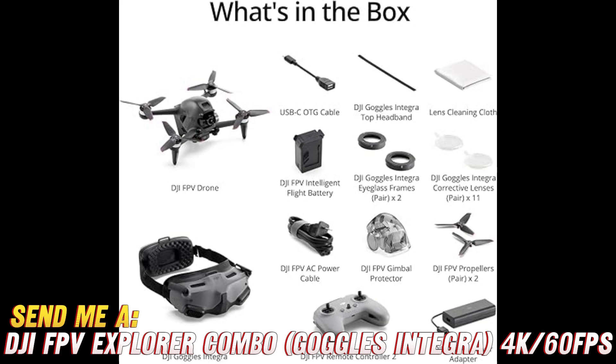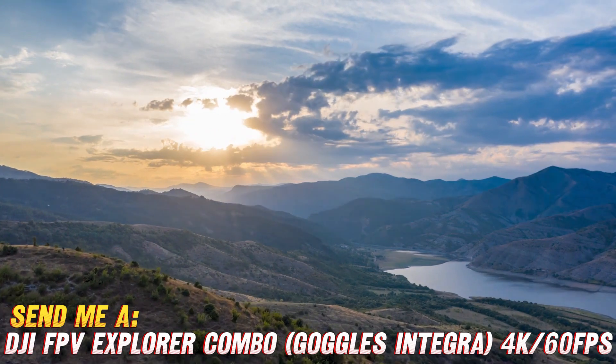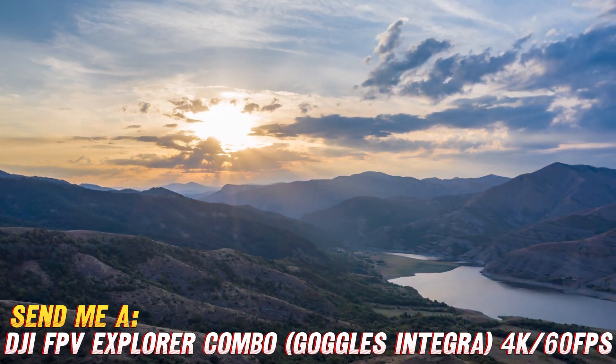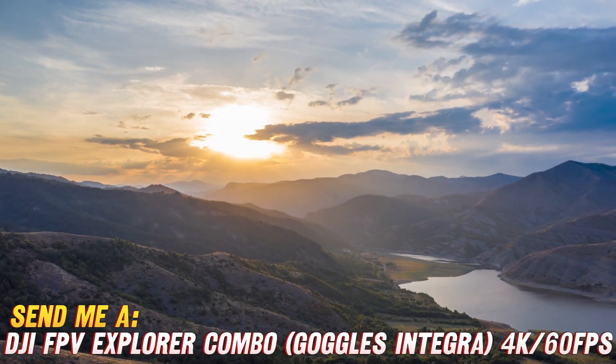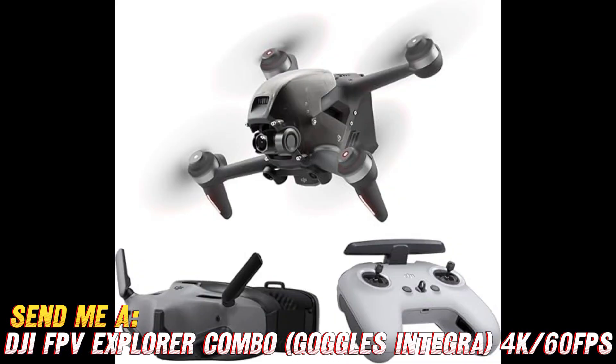Now let's talk about what makes this drone so special. First up, have you ever dreamed of being a bird? With the FPV goggles, you can soar like one. Imagine feeling the wind beneath your wings — or well, propellers — as you explore the skies from a whole new perspective. It's like a real-life video game, but without the risk of getting grounded.